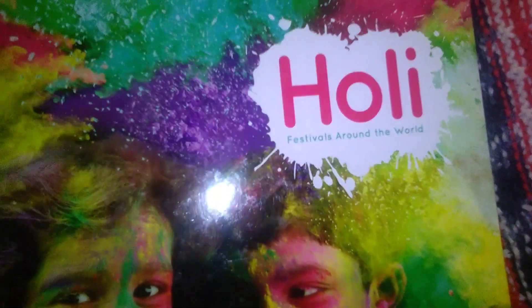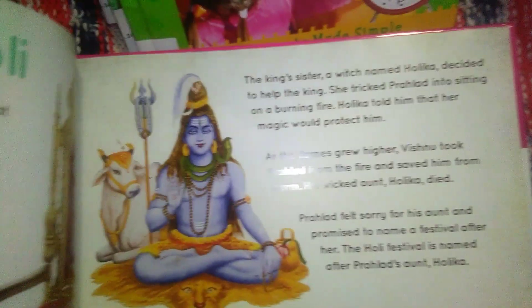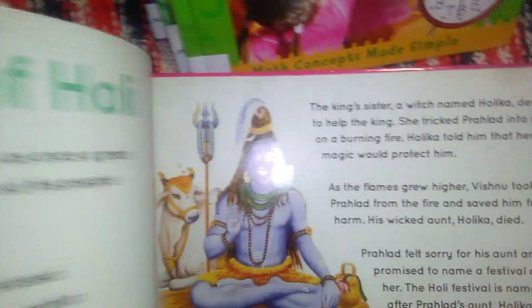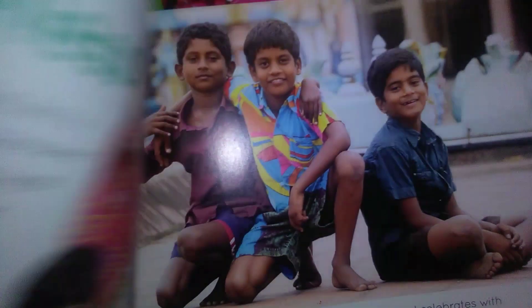We have this book called Holi, and this is Festivals Around the World — a beautiful book. We always try to read about different types of celebrations found around the world. This has the story of Holi and what it's all about, beautiful images, the festival of colors. Great book.